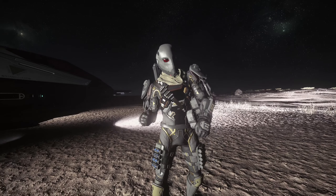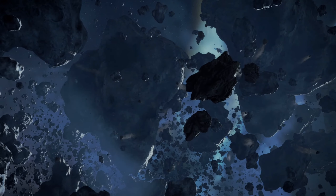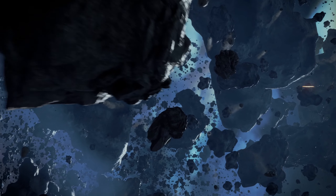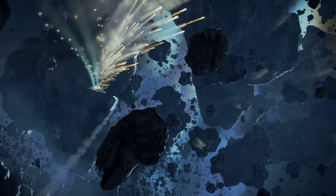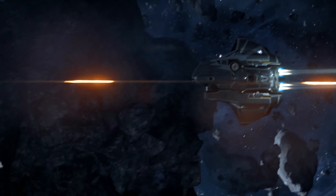The Mercury ticks all the boxes required of a multi-purpose courier vessel and then some. From the near impenetrable onboard data encryption to the massive cargo hold, it's battle-ready, uniquely stylish, and built for speed. Whatever you're transporting, there's no safer or more secure vessel.